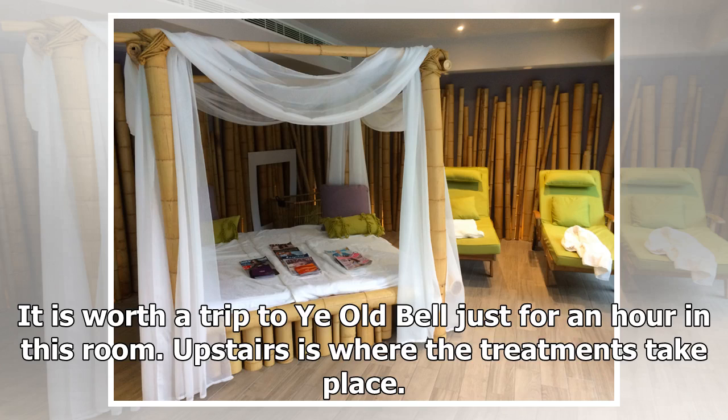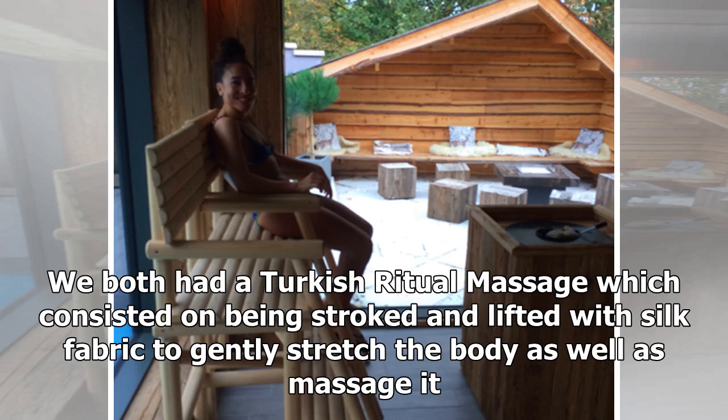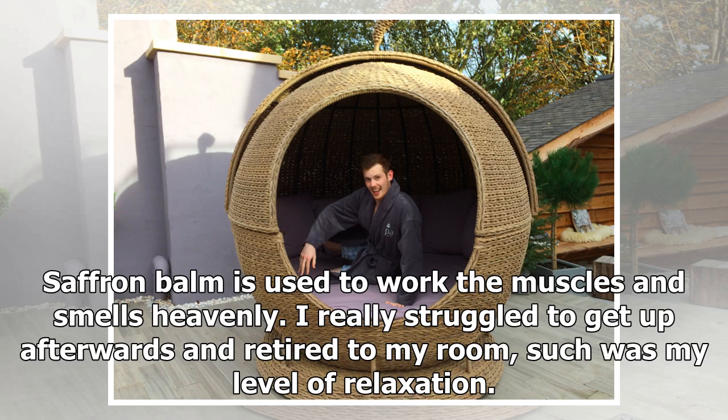Upstairs is where the treatments take place. We both had a Turkish ritual massage, which consisted of being stroked and lifted with silk fabric to gently stretch the body as well as massage it. Saffron balm is used to work the muscles and smells heavenly. I really struggled to get up afterwards and retired to my room, such was my level of relaxation.